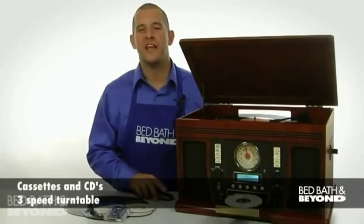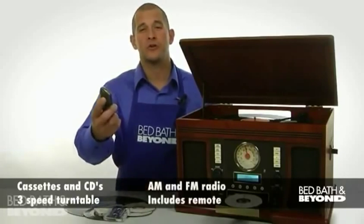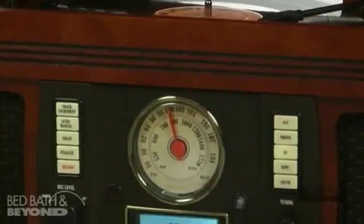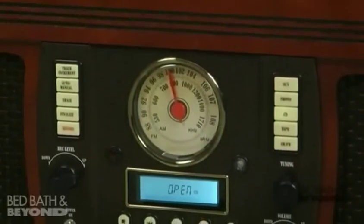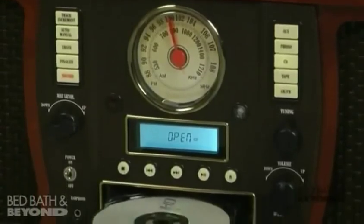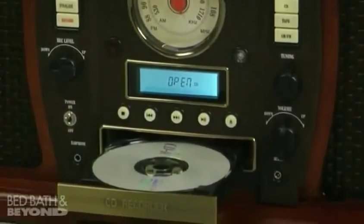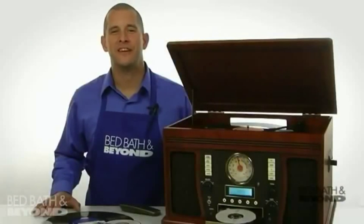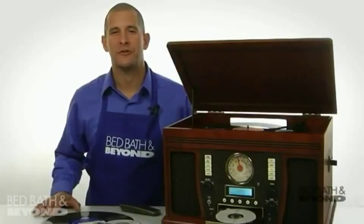The Music Center also has an AM-FM radio, and it includes a remote control. Looking for the perfect gift for the music collector in your life? This Music Center will allow them to share their collection of records and cassettes with the next generation. The Wooden Music Center from Innovative Technology is available online and at a Bed Bath & Beyond store near you.